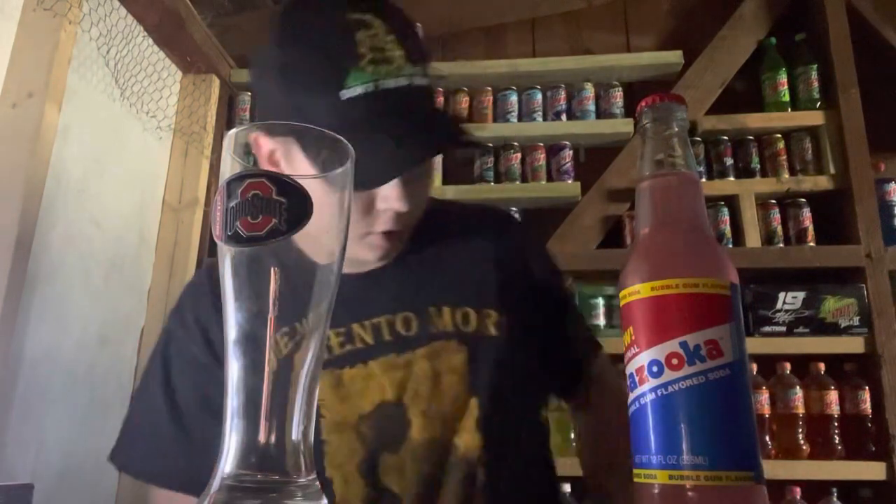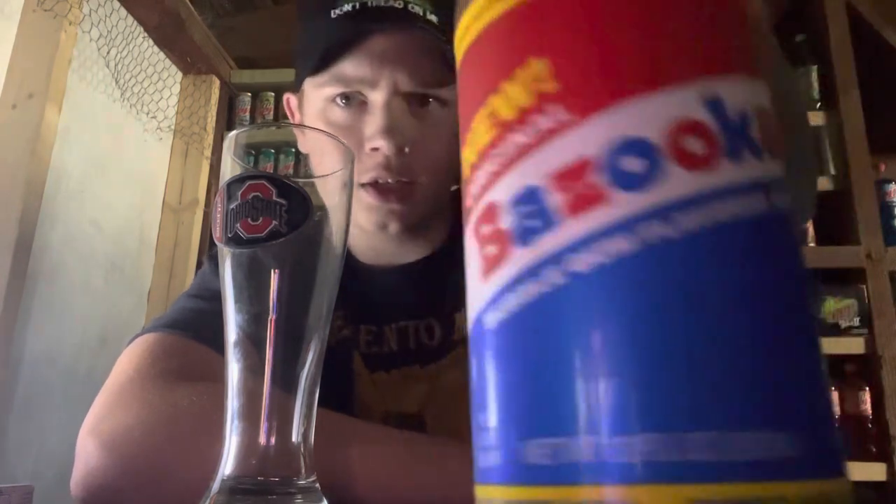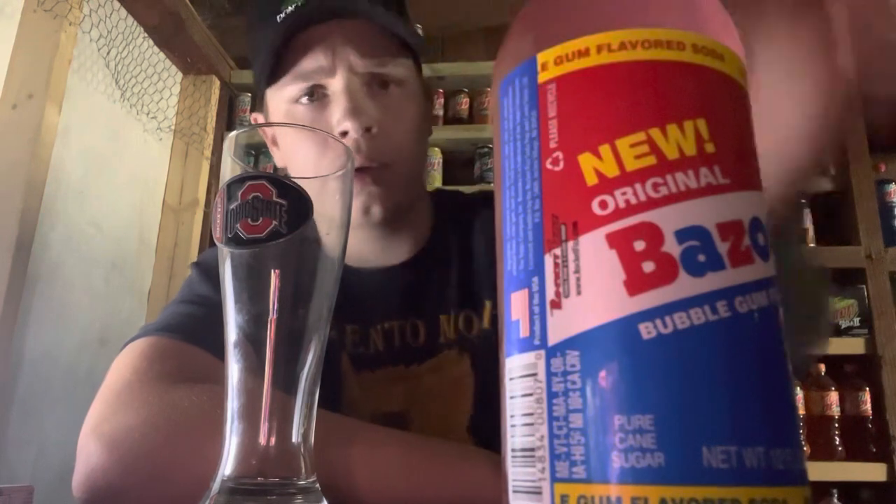Welcome back to the reviews. Today I found a very interesting soda — or my dad found it. It's Bazooka bubble gum but it's a soda. I don't know how good this is gonna be; I don't like bubble gum that much so I don't think I'm gonna like this one too much. It says bubble gum flavored soda and it says it's new too, so I'm wondering when this came out. We're at Cracker Barrel when we found this, so they've got a bunch of interesting sodas there.